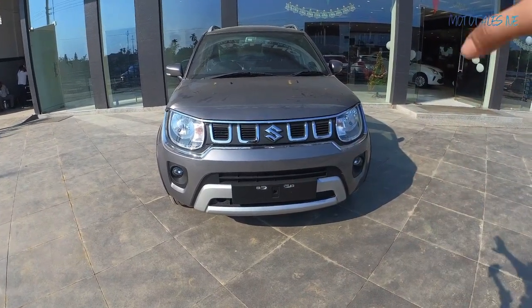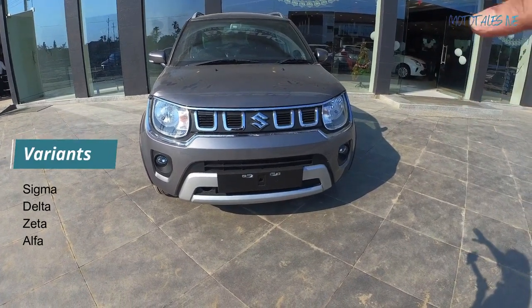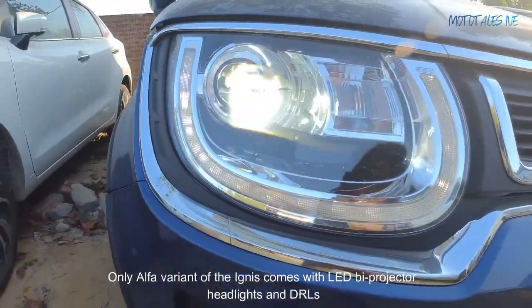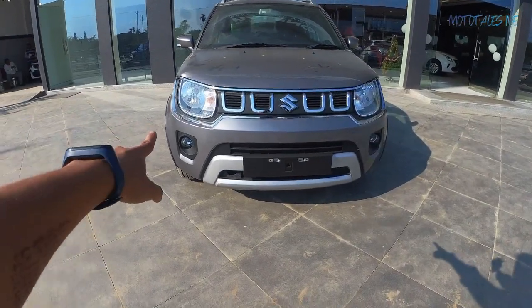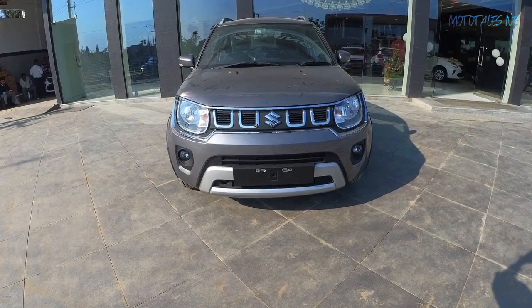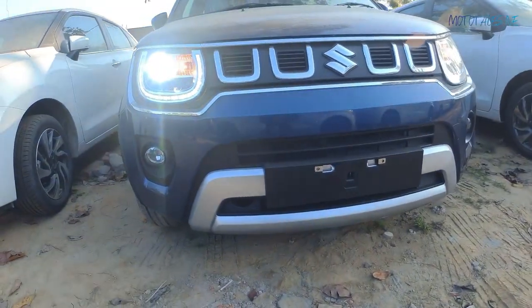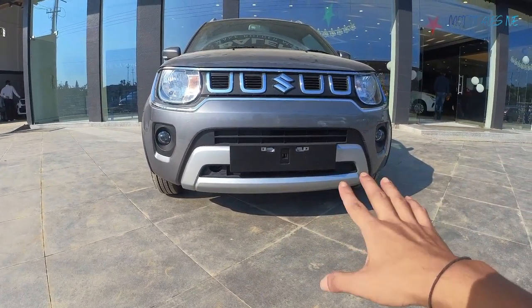Moving to the front fascia — this is the facelift model in the Zeta variant. This variant doesn't get bi-projector LED headlights; every light in this car is halogen. The projector LED headlight is available only on the top-spec Alpha variant, which also gets LED DRLs. This car doesn't get DRLs. On both sides you can see halogen fog lights, and the rear tail lights on every single variant of the Ignis are also halogen.